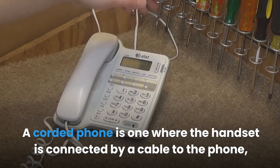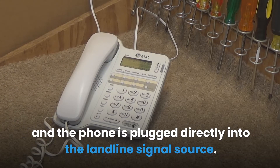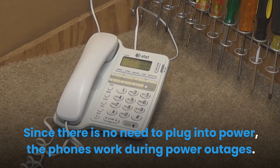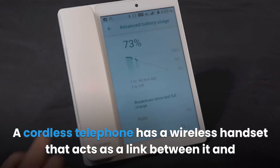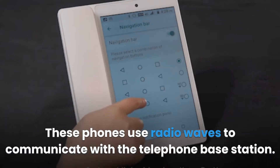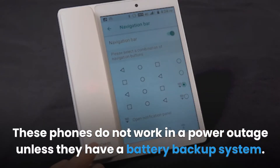A corded phone is one where the handset is connected by a cable to the phone, and the phone is plugged directly into the landline signal source. A corded phone has a more clear and reliable connection, and since there is no need to plug into power, the phones work during power outages. A cordless telephone has a wireless handset that acts as a link between it and the telephone landline base station, which is plugged into a power socket and landline outlet. These phones use radio waves to communicate with the telephone base station and do not work in a power outage unless they have a battery backup system.